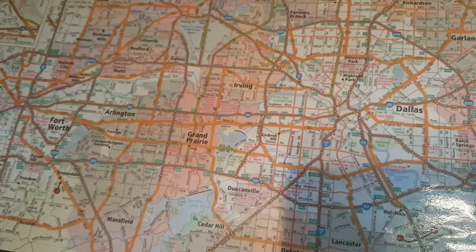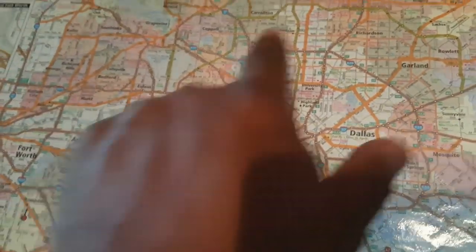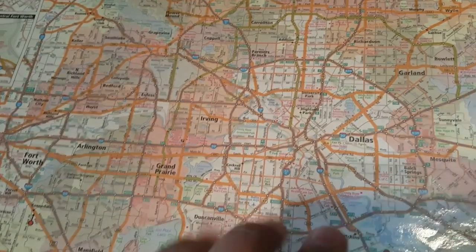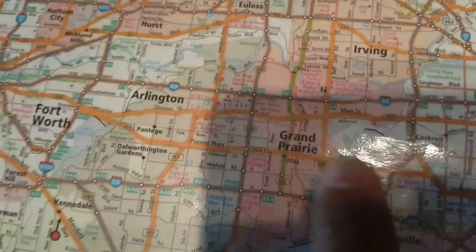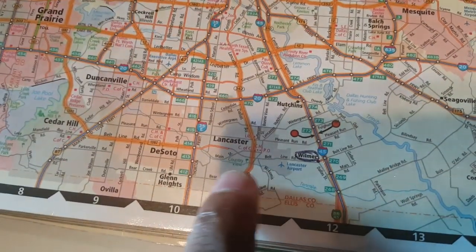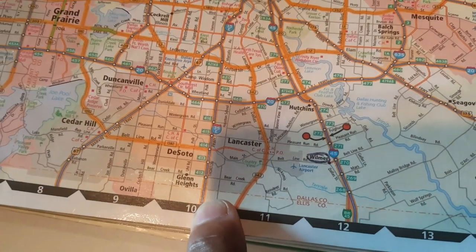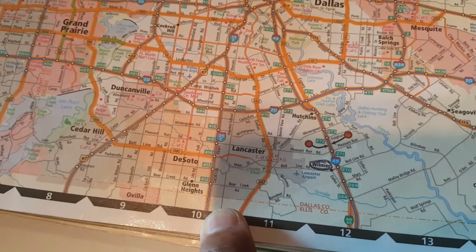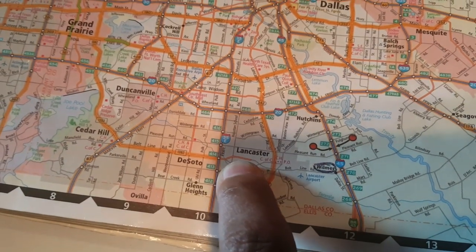I'm going to talk about the different types of roads here as well. Anything that you see highlighted on the atlas — anything highlighted orange — is a truck route. Let me find a good area. Right here, if you look down here at Lancaster, you see Interstate 35E — it's blue but highlighted orange on the outside. Then you see this road cut across — it's not highlighted, so that's not a truck route.